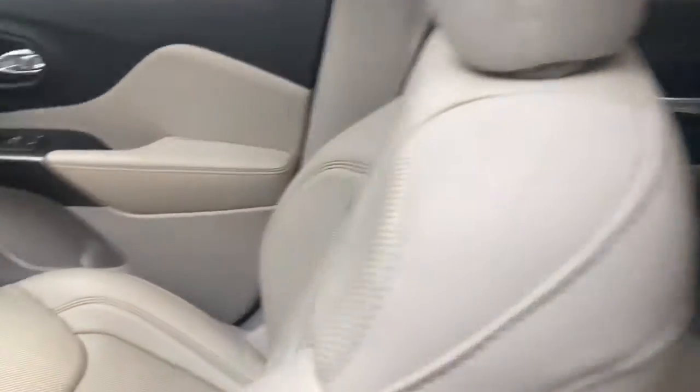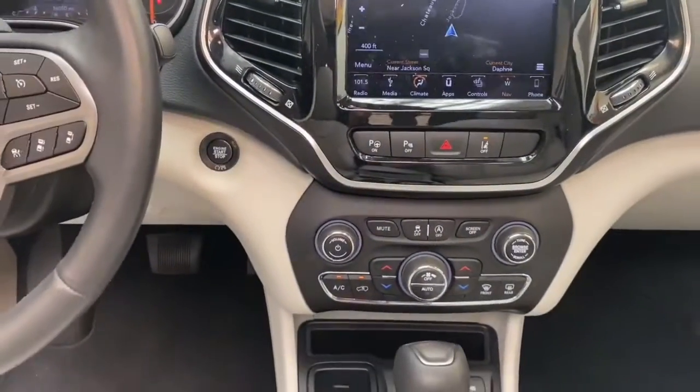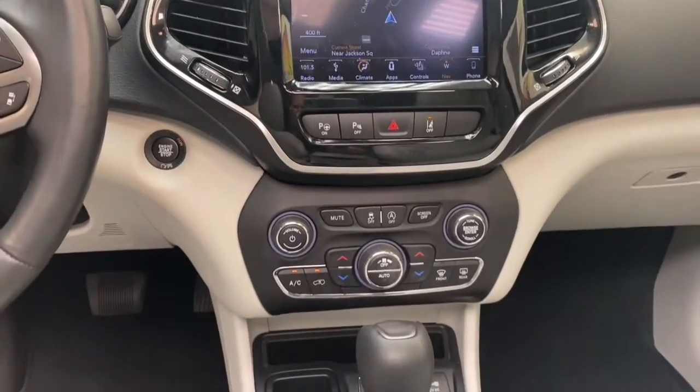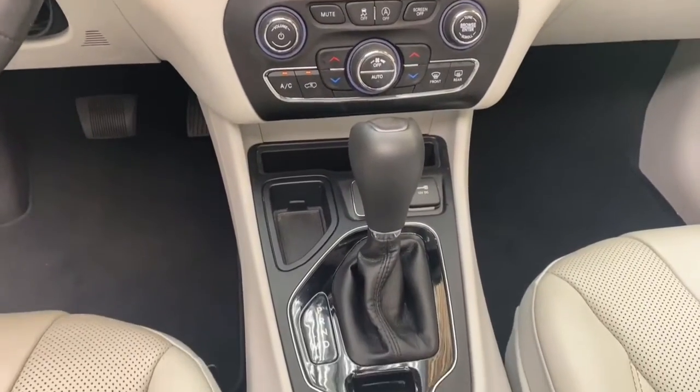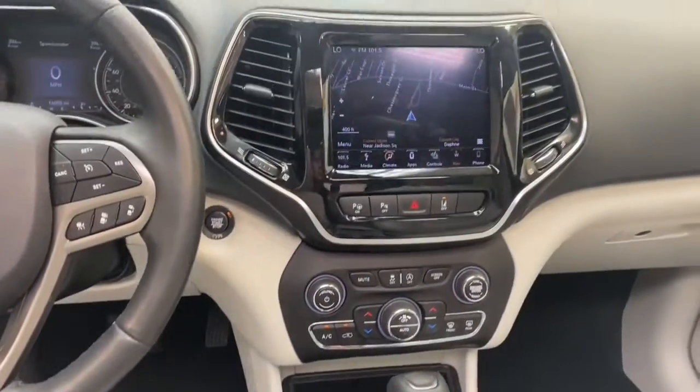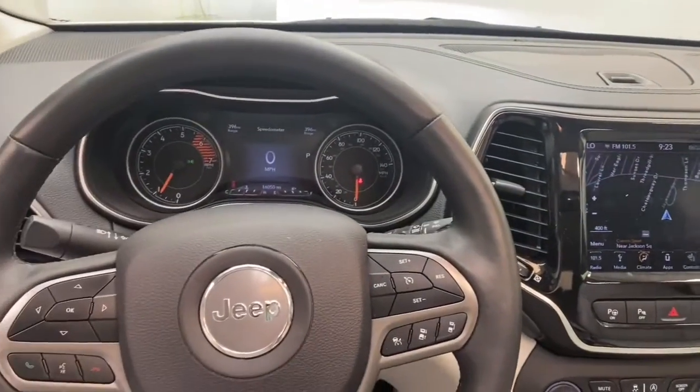Inside you'll find an 8.4 inch touchscreen display with navigation, integrated voice command with Bluetooth, leather interior with heated front seats, and push to start technology, just to name a few. The steering wheel mounted audio controls keeps everything right at your fingertips.